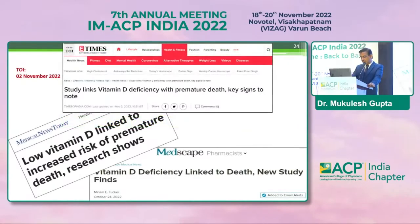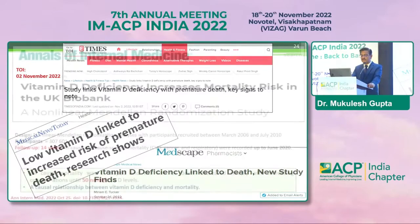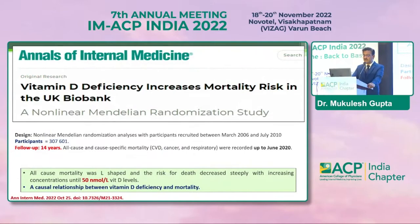When preparing this talk, I came across striking recent headlines in Times of India, Medical News Today, and Medscape that low vitamin D is linked to increased mortality. A study published in Annals of Internal Medicine in October 2022, with a 14-year follow-up of nearly 300,000 individuals, showed that all-cause mortality has an L-shaped risk: the lower the vitamin D level below 50 nanomoles per liter, the higher the mortality. This suggests a causal relationship between vitamin D deficiency and mortality, with approximately 75 nanomoles per liter as the optimal target level.